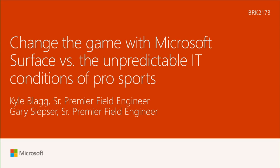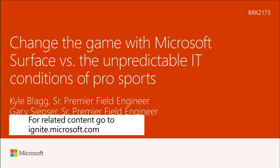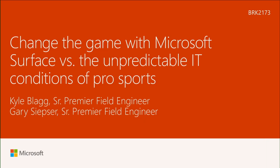My name is Kyle Blagg. This is Gary Sipser. We're both Senior Premier Field Engineers with Microsoft. We're just two of probably several hundred people that basically come together to create the Microsoft Surface NFL solution.